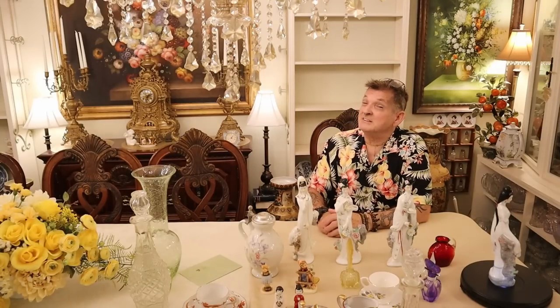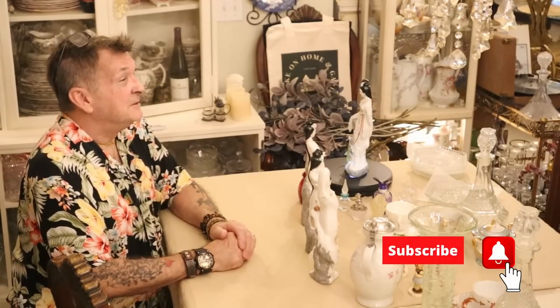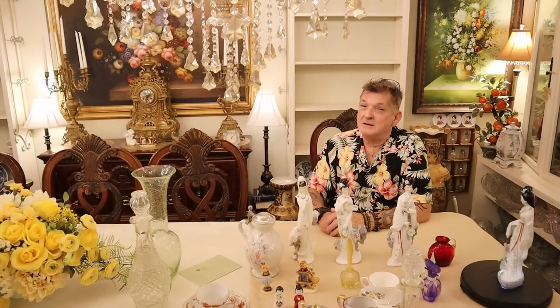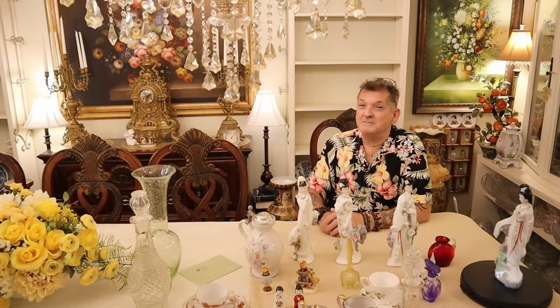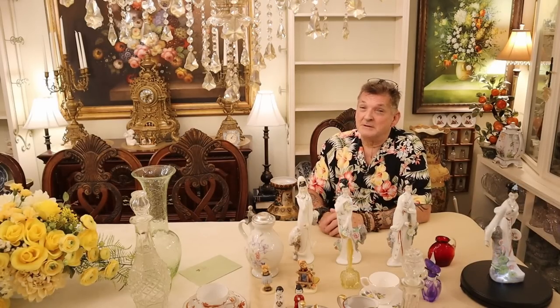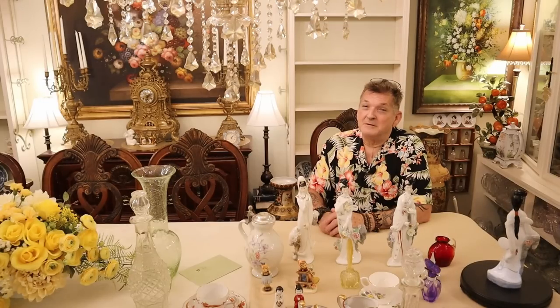If you had fun today, at least give us a like, a share, a comment — send a friend over and tell them how much fun we have right here on My Take on Home and Garden. I do have a semi-sad announcement — you can see the shelves behind me. We are going to have to say goodbye to all the beautiful blue and white and yellows for summer.